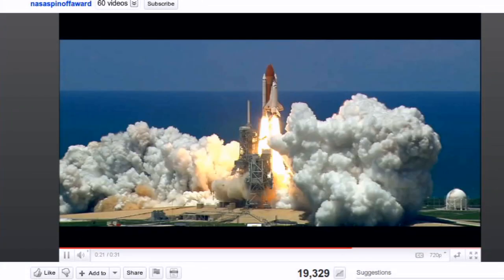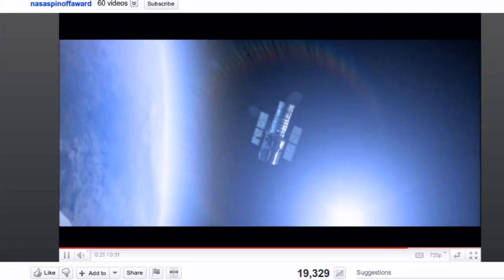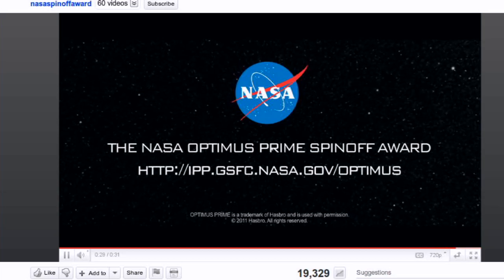There is an awesome video on YouTube, actually made by NASA. It's got the Optimus Prime voice — Peter Cullen, I think his name is. I clicked it and heard that voice and I was like, okay, now this is awesome. I find it awesome that NASA actually named an award after Optimus Prime.